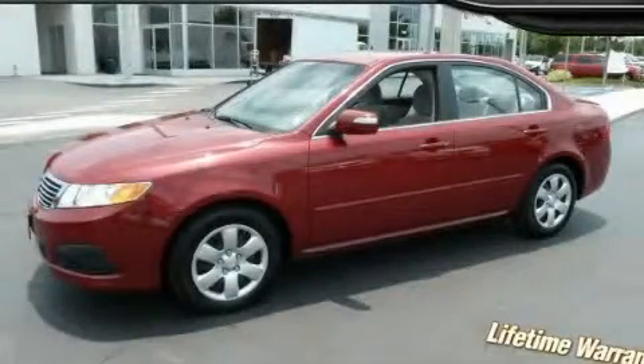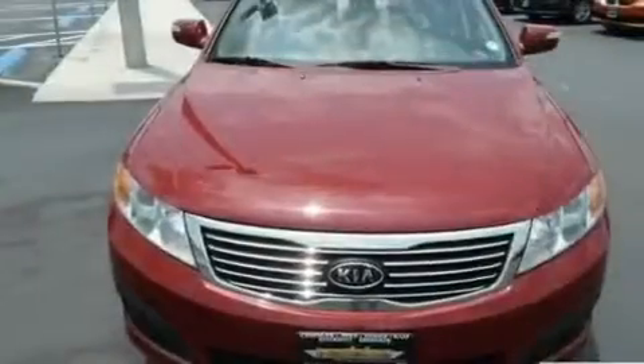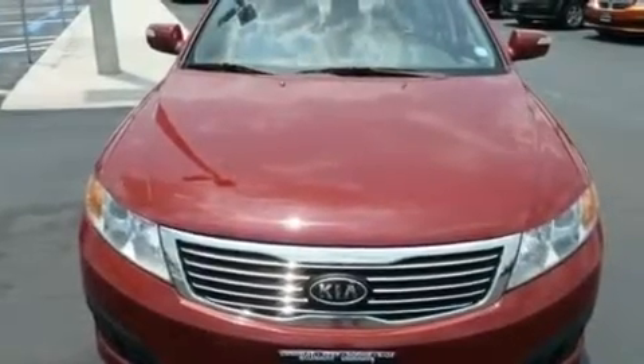This is a 2009 Kia Optima. It has a 2.4 liter 4-cylinder engine and an automatic transmission.